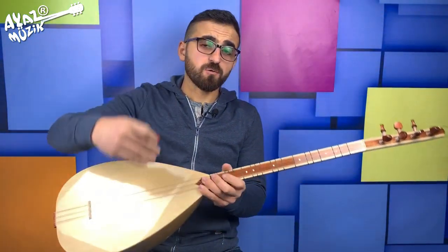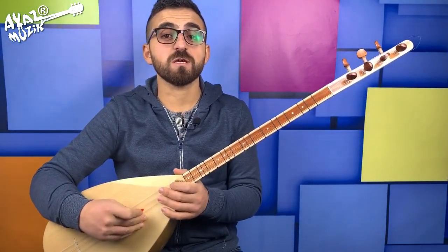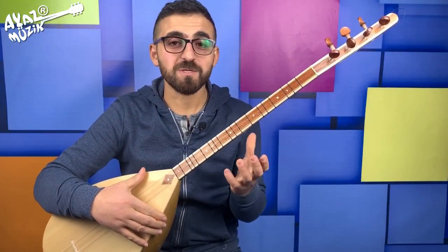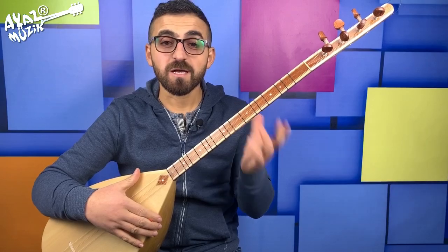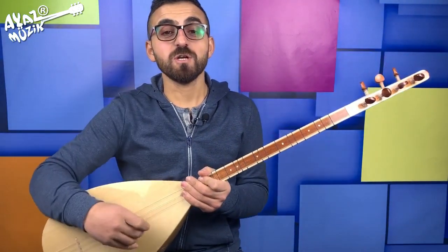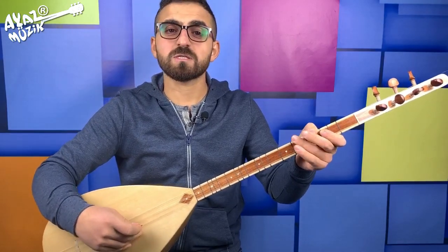Diğer dut tekne bağlamalarımız da bununla birebir aynıdır, tanıtım videosu gelecek. Şükrü abimizin bağlaması elinde paralansın, bol bol çalışsın; ne kadar çalışırsa kendisine çalışır. Hayırlı uğurlu olsun. Bu güzel bağlamanın kıymetini bilsin, korusun, kollasın.